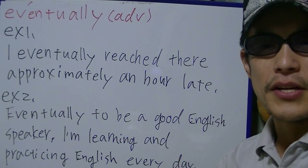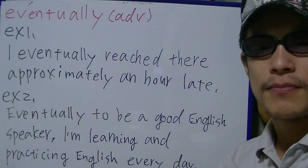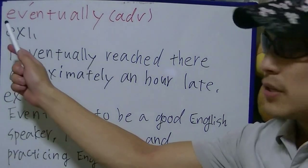Hi there. I'm Takehiko from Japan. Welcome to Takehiko English. In this video, I'm gonna practice an English verb: 'eventually'.